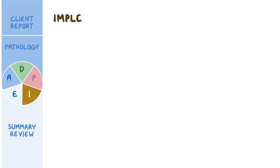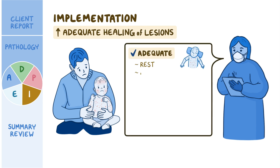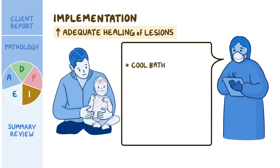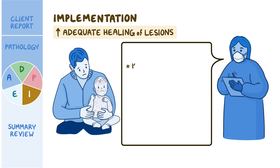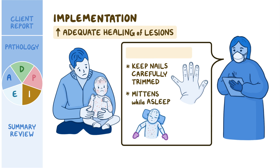To promote adequate healing of the lesions, you teach Ray the importance of Lillian having adequate rest, nutrition, and hydration. You also encourage frequent washing of Lillian's hands, clothing, and bedding to help prevent the spread of lesions. You explain that cool baths without soap or bubble bath, calamine lotion, and child-approved oral antihistamines like diphenhydramine (Benadryl) can help alleviate Lillian's pruritus. You show Ray how to keep Lillian's nails carefully trimmed and recommend having her wear mittens while asleep to help prevent further skin irritation from scratching.